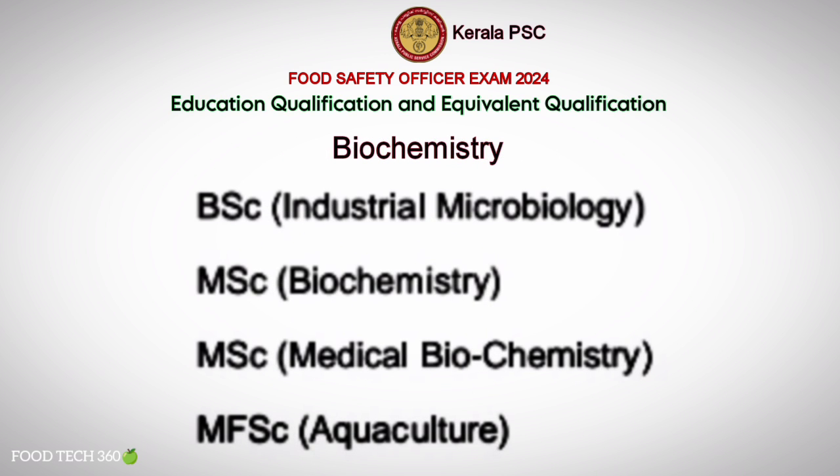Equivalence in Biochemistry includes: B.Sc. Industrial Microbiology, M.Sc. Biochemistry, M.Sc. Medical Biochemistry, and M.Sc. Aquaculture.